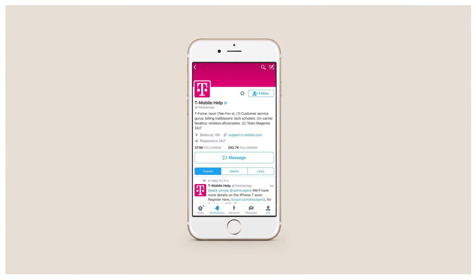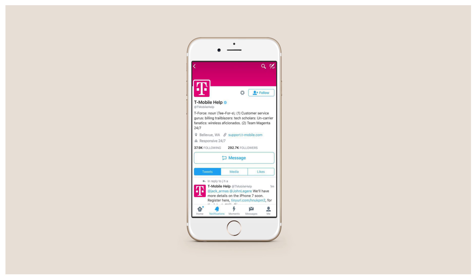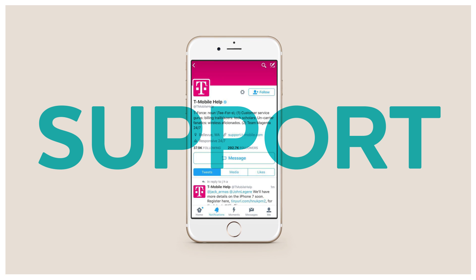Twitter has so far seized on that trend with the introduction of features such as feedback tools, direct messaging, and now a responsive indicator. Brands will now be able to indicate that their profile provides support and at what time the support is available.